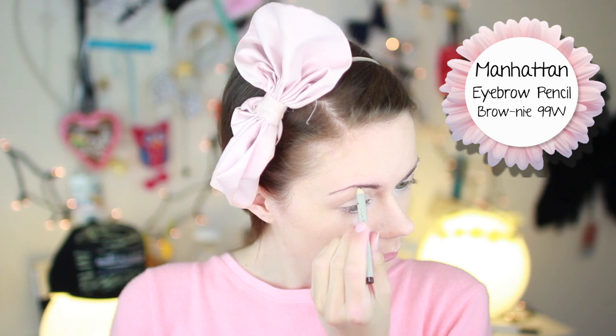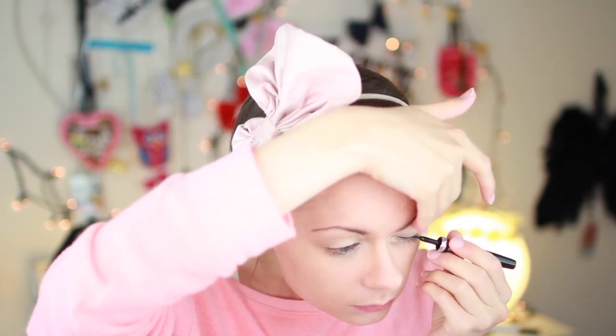I really don't do my eyebrows, but I love the Manhattan Eyebrow Pencil just to fill in a couple of spots. And I also love the Maybelline Liner. It's a liquid eyeliner and obviously, guys, it's so hard to do a good eyeliner every single day. But for some reason, I managed to do it.